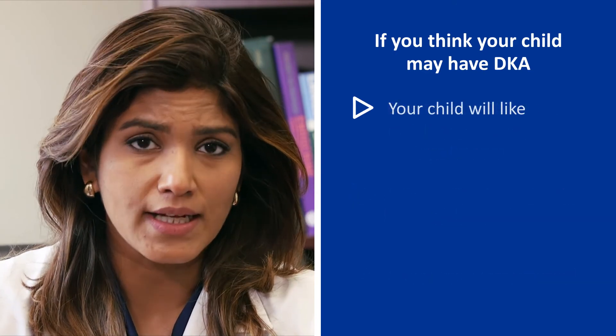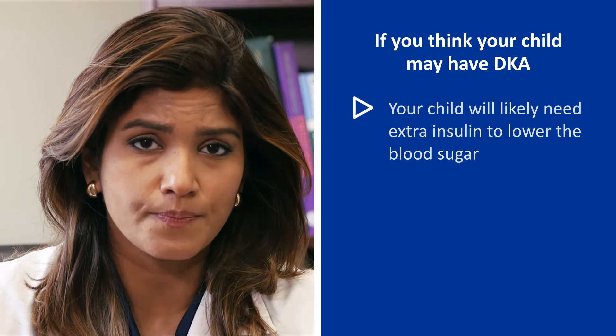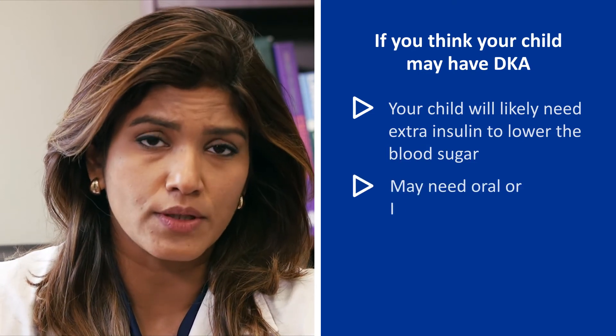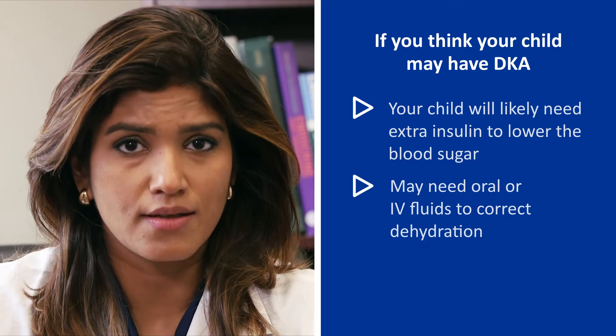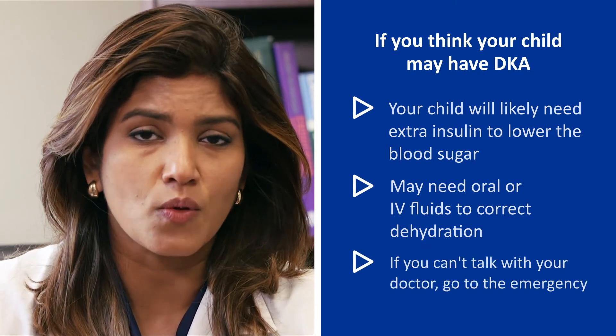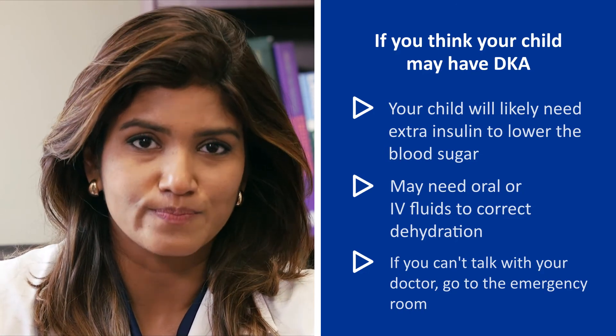Please do not try to do this on your own. Your child will likely need extra doses of insulin to bring down the blood sugar and also possibly oral or IV fluids to correct the dehydration. If you are unable to talk with your doctor, please proceed to the nearest emergency room. Thank you Dr. Kaladi for that explanation of diabetic ketoacidosis.